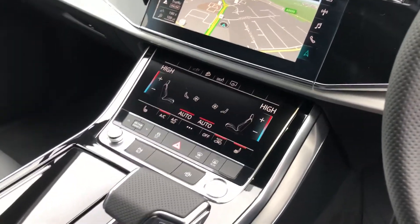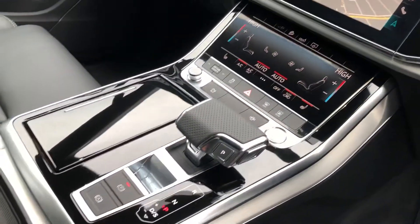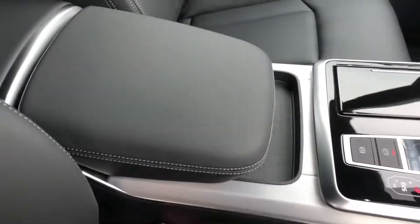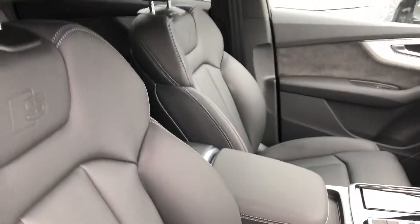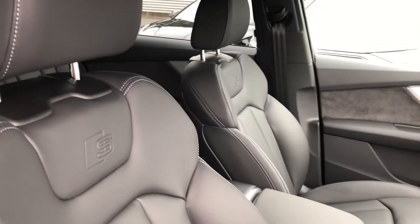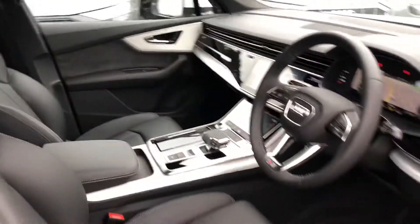Deluxe climate control with heated front seat controls, the S-tronic gearbox, Audi's wireless phone charging — great for on the go commuting — and the beautiful full leather interior with the S-line embossed logo in the front sport seats.